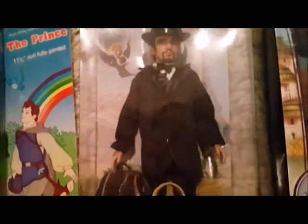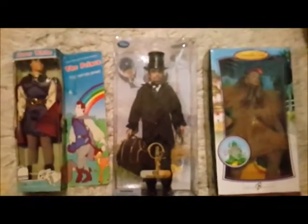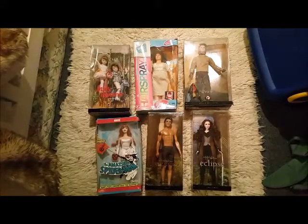That one I picked up from Hawaii. Interesting fact: I actually played the Lion in The Wizard of Oz at a local theater in my hometown when I was a teenager.